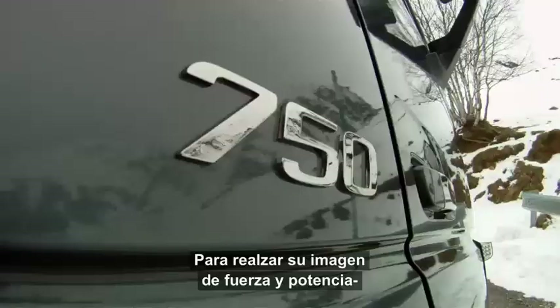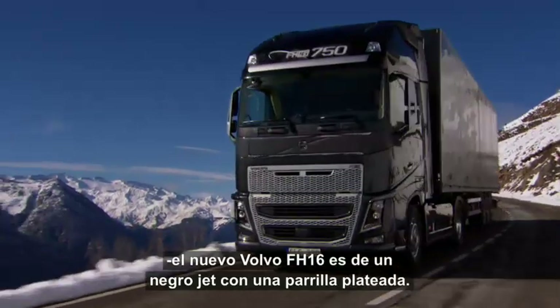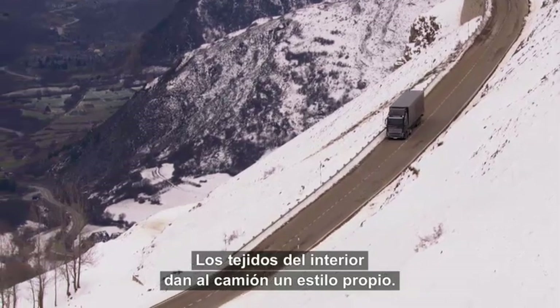To enhance its image of strength and power, the new Volvo FH16 is jet black with a silver grille. The interior textiles also have unique designs, which add to the truck's style.